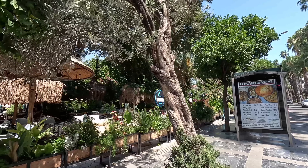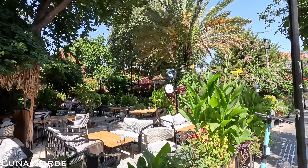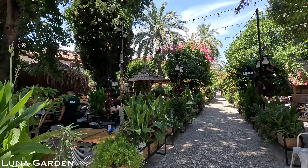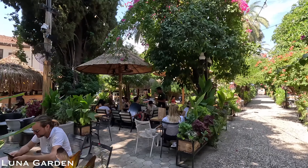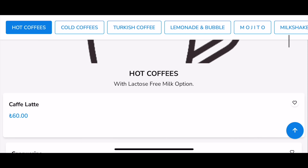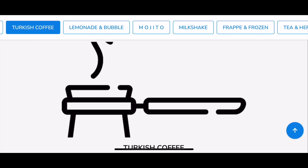This is where I went to eat this morning — Lunar Garden. A beautiful setting with trees, plants, and all outdoor seating. It looks quite fancy; if it were in another country you'd probably think it would be expensive. So let's see the prices. For beverages and coffee: a latte, cappuccino, or americano is 60 lira each — pretty reasonable.